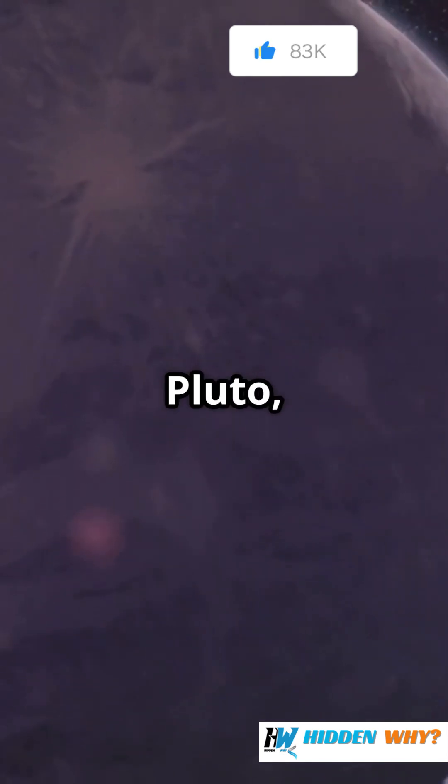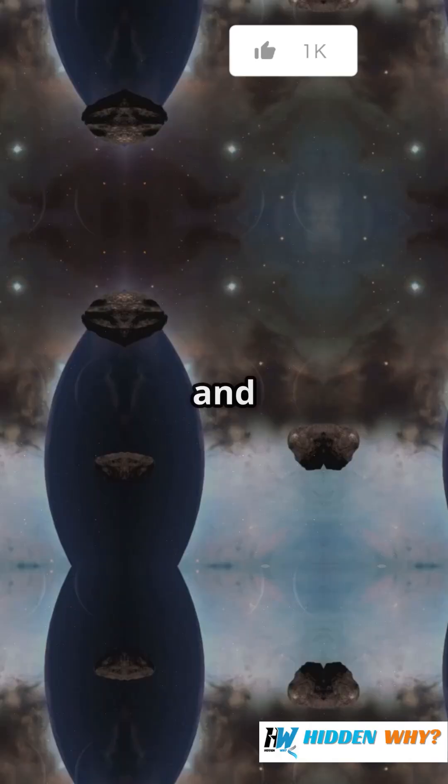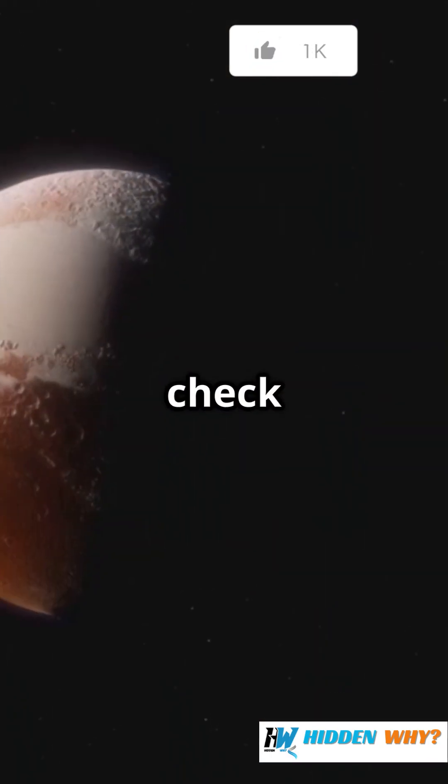If your idea of the solar system stops at Pluto, you're missing a whole lot. There's a cosmic zone beyond, and it's packed with icy surprises. Let's check it out.